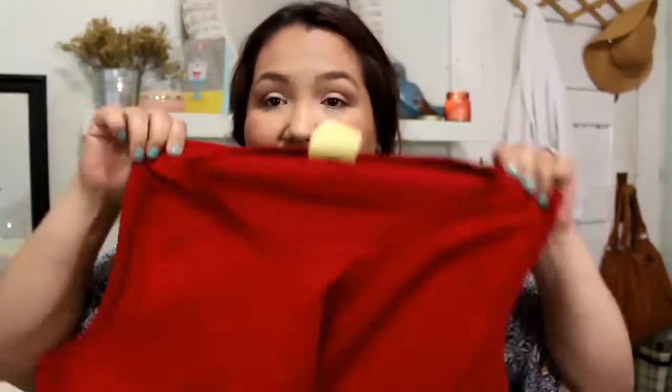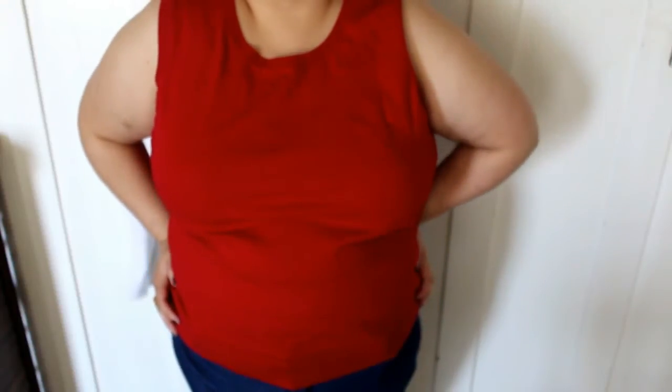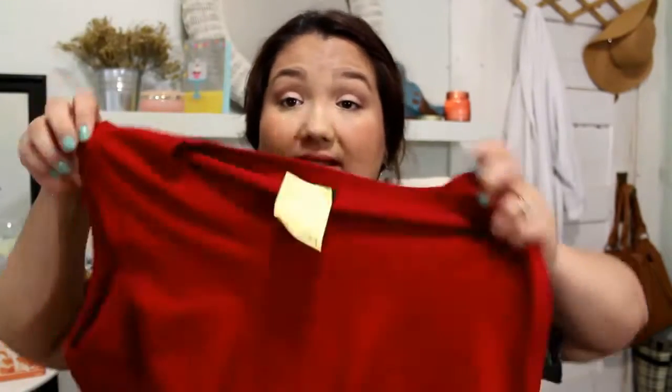I'll show you the cardigan so you can see what it looks like. I also got another one of the same style — it's just solid red, by the brand Talbots, and it's a 2X. Really soft fabric, feels really good. That one was $1.99, 25% off.